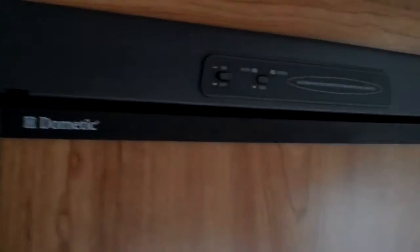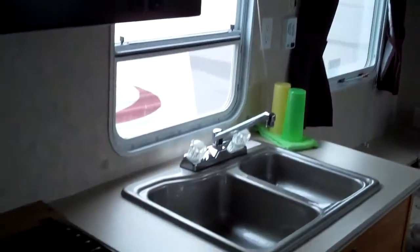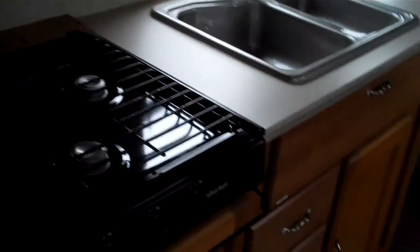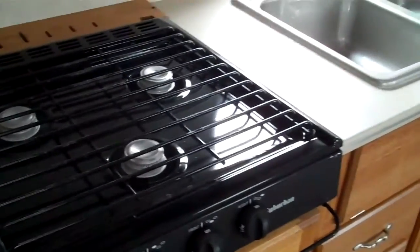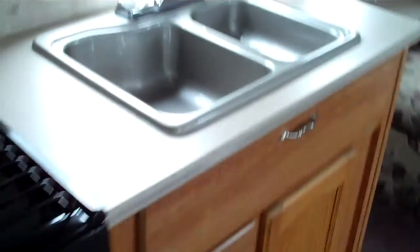Got a Dometic refrigerator — automatic, nice for changing elevations so your fridge doesn't have frozen eggs. It's just got the gas cook grill top. No oven in this coach, folks. But lots of big storage for pots and pans.